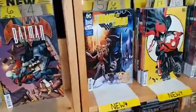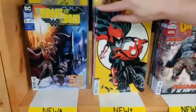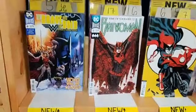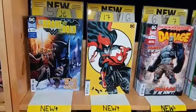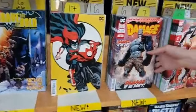Brave and the Bold 6 of 6. Batwoman number 17 — look at this beautiful Michael Cho cover. I love all these Michael Cho covers, and the regular cover's not so bad either. They just announced that Batwoman is in development for some type of movie or TV treatment, as is Batgirl and the Birds of Prey — so these are some things to check out.